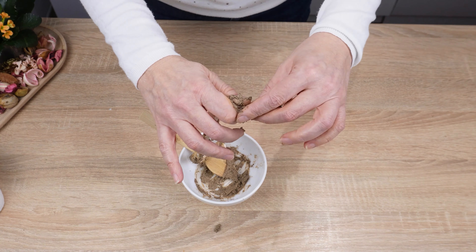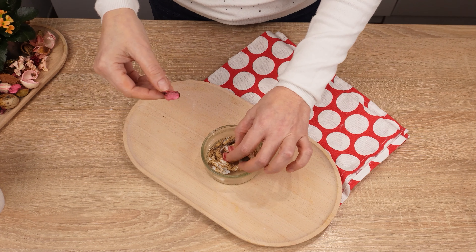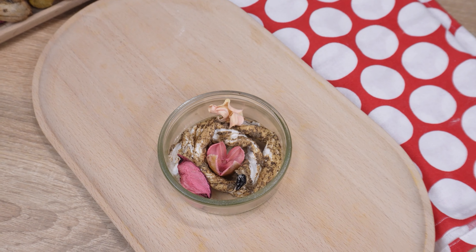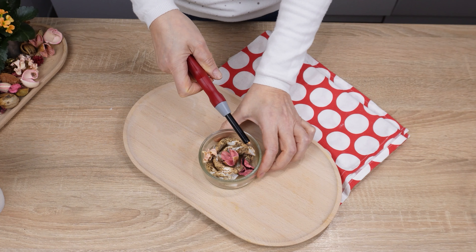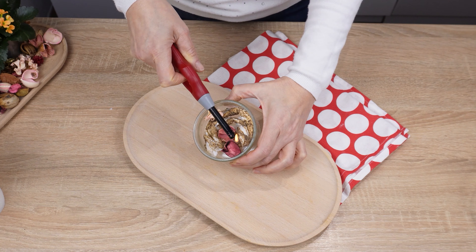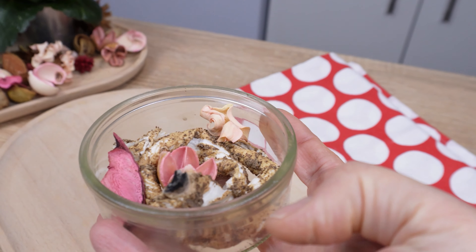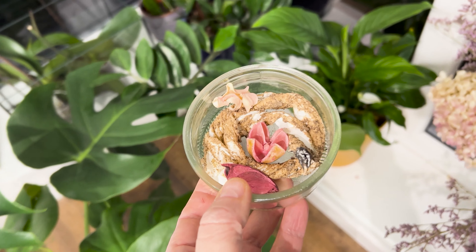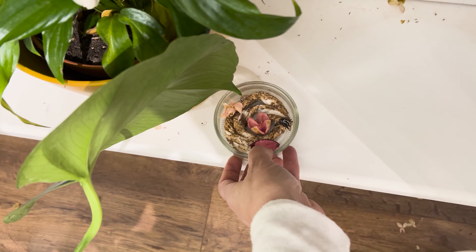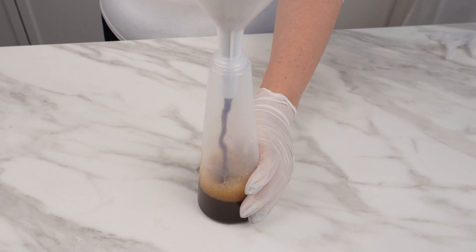Apply the coffee and toothpaste mixture on the rolled paper, then place the prepared paper in a container. You can add some decorations if you like. Ignite the paper and extinguish it — the paper will burn and the smoke will repel all insects in your home. Place it near a window or door, or near plants that are attacked by insects. This is a completely natural way to get rid of bugs.